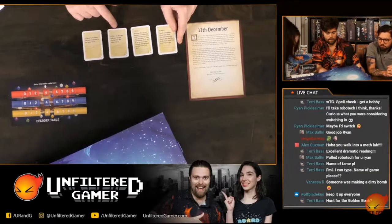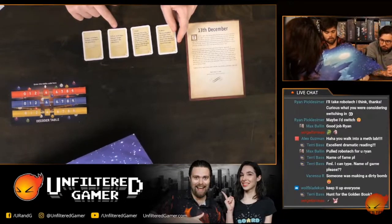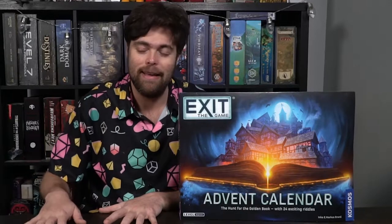So what do I think about Advent Calendar: The Hunt for the Golden Book? Well, this is actually — and I've played a lot of these — my favorite exit game. This one is done to perfection. Whoever designed this game put a lot of love and thought into the story. It's cute, it's fun, it's friendly, it's memorable. Each day has a unique theme, and that theme is wrapped around a full story as you try and search for Santa's lost golden book in order to save Christmas. However, there's a thing in the shadows that is attempting to stop Christmas.